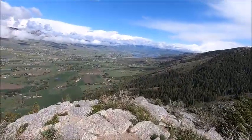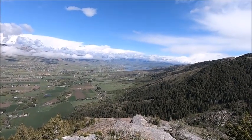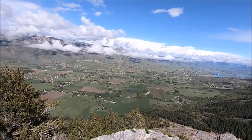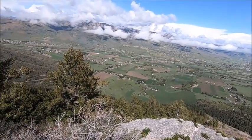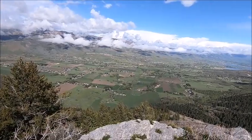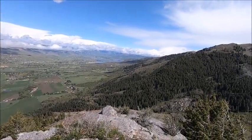The storm blew over, the sun is back out, and that's got to be one of the prettiest valleys you've ever seen. This time of year everything is so green — it won't stay that way. Pretty much all of that is going to be brown here in another three to four weeks, but this time of year it's just absolutely beautiful.